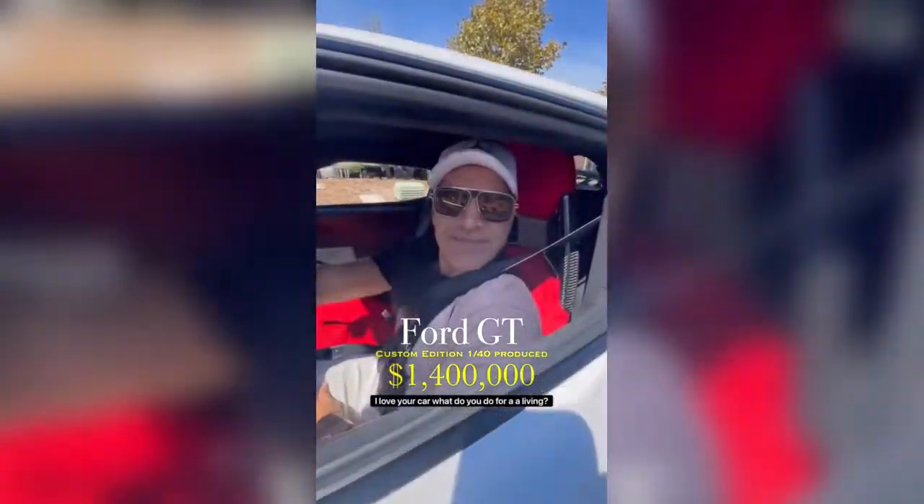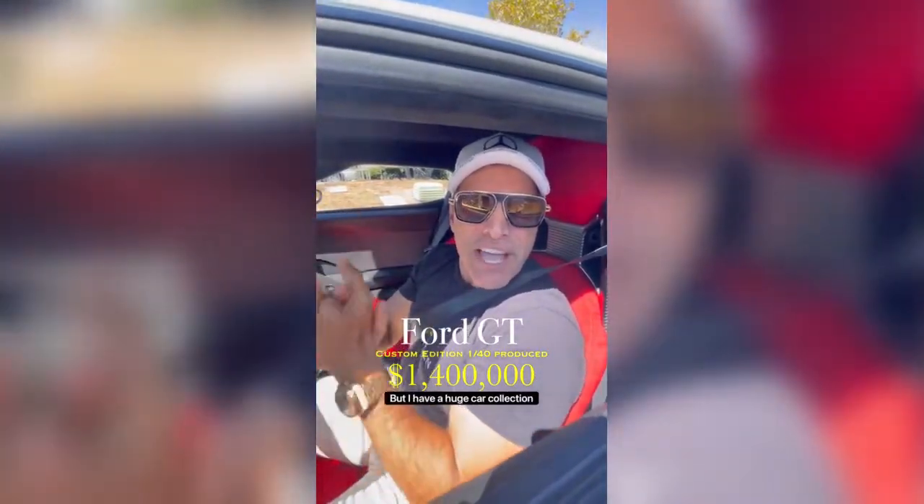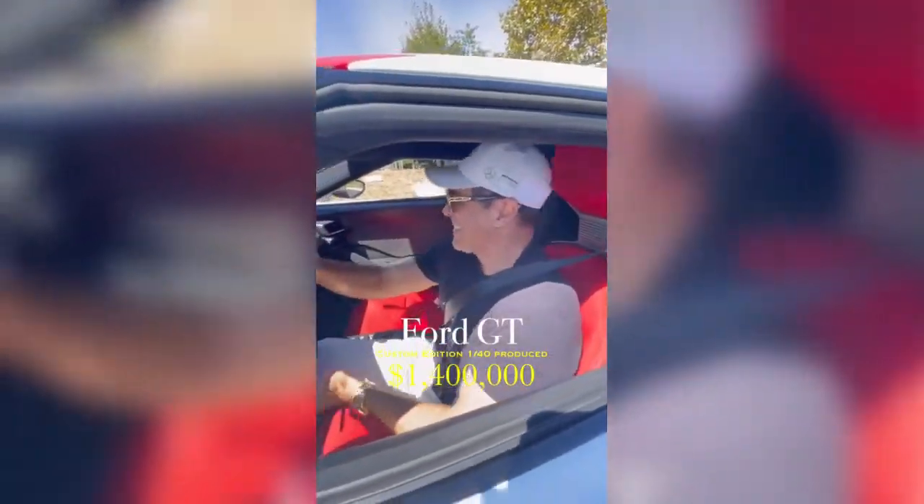Hey, excuse me. I went to a car — what do you do for a living? I sell real estate, but I have a huge car collection. Come on in. Awesome.